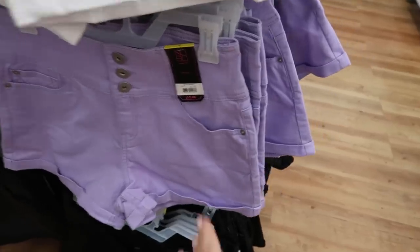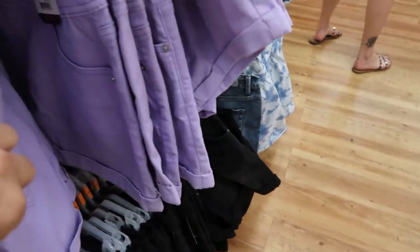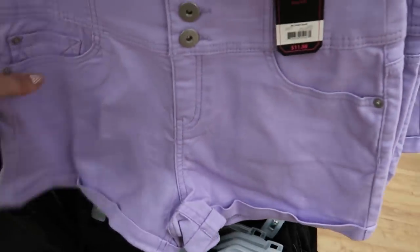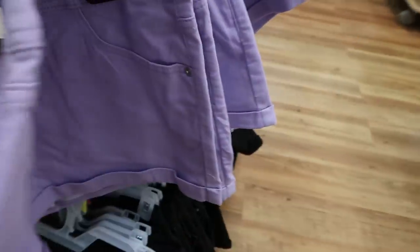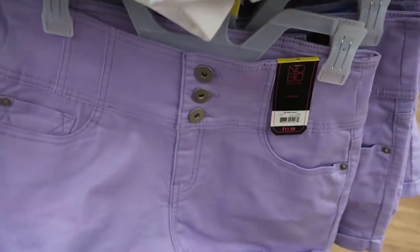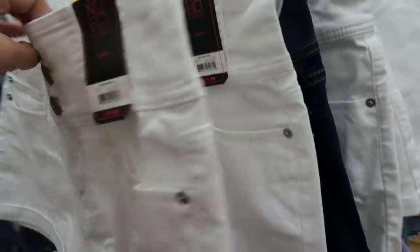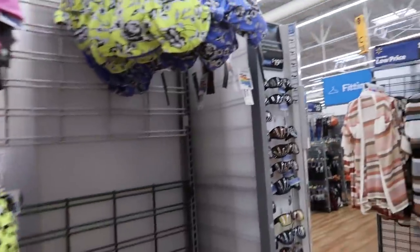I also found those shorts in purple — these are only $11.98. I sized up two sizes just to get some more length, but you definitely want to size up at least one. Any of their corset jeans or pants always run a little bit on the smaller end.